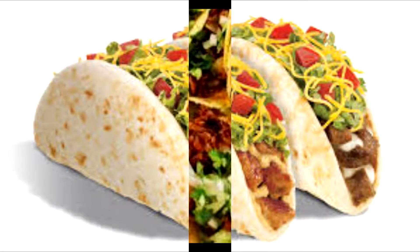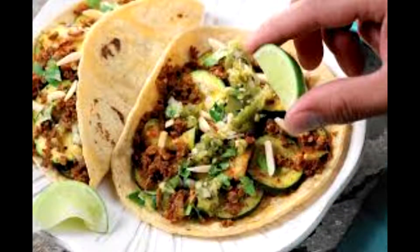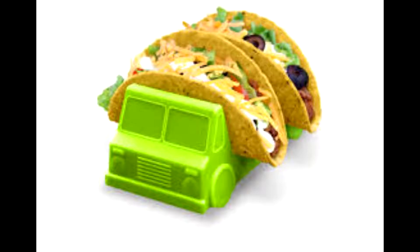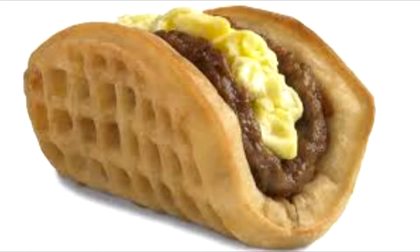A taco is generally eaten without utensils and it's often accompanied by garnishes such as salsa or chili pepper, avocado or guacamole, cilantro, tomatoes, onions, and lettuce.